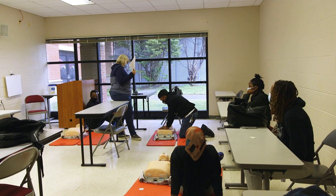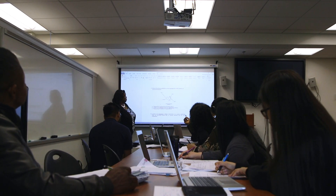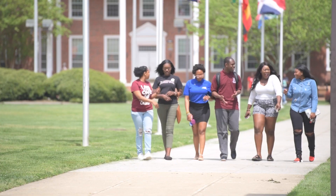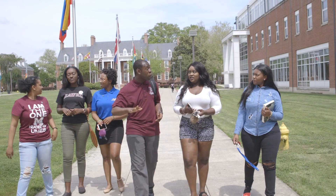Our classroom sizes are small and students like that. They like having a small classroom size and having peers they can work with, as well as working directly with the faculty. It's a family environment — I can walk to any building and any teacher can probably tell you my name right now.